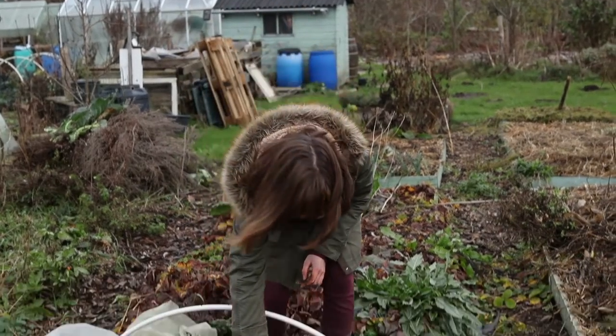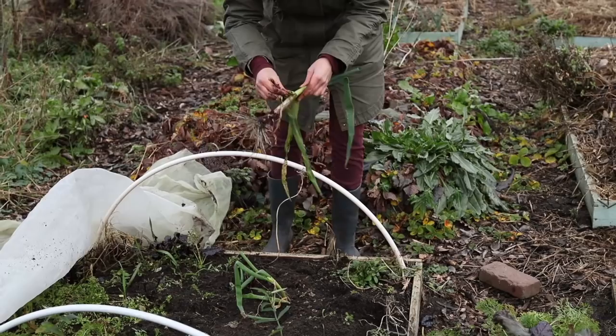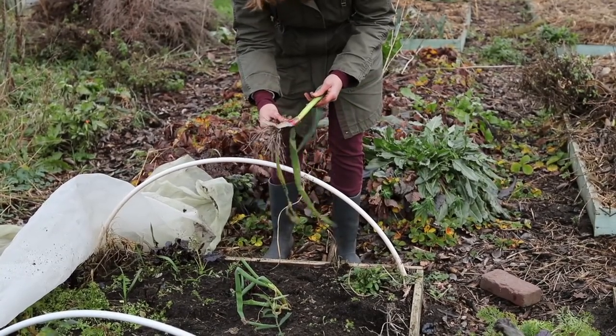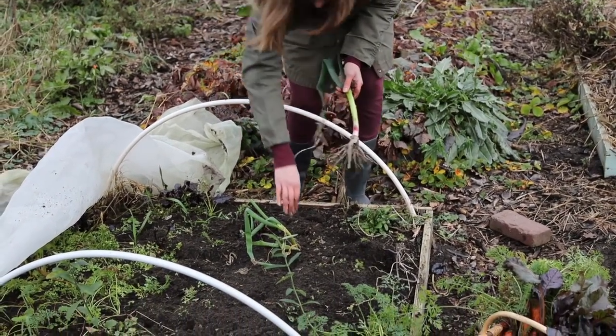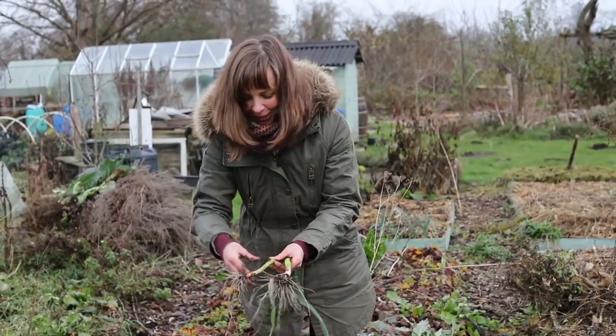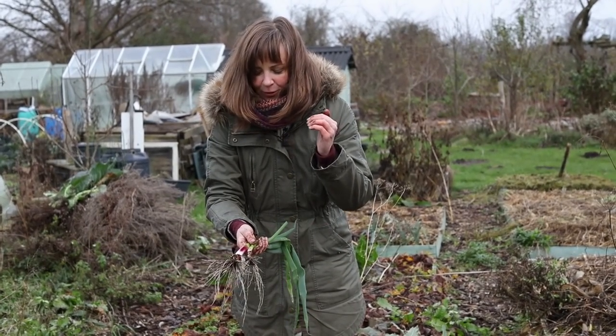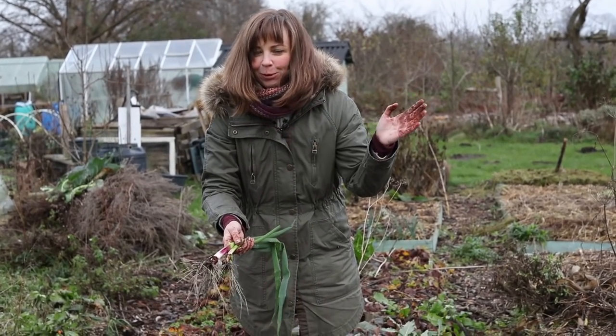There are also some straight bunching onions, which will be great for some winter salads. Bunching onions are just something that you can chop finely and put on pretty much any dish.